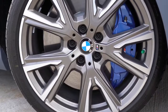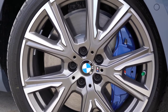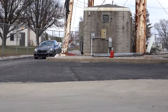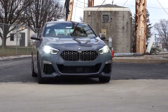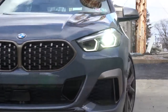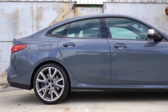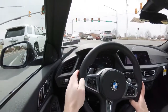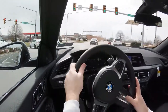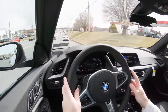The M235i Grand Coupe features M Sport four-wheel ventilated disc brakes. The braking feel brings you to an immediate stop — certainly no issues there. Touching on suspension: up front you get a double-pivot strut-type front suspension, and in the back a multi-link independent rear suspension. With this being the M235i, you also get an M Sport-tuned suspension.